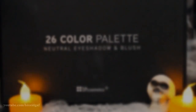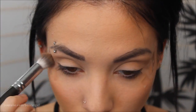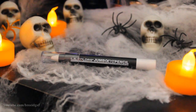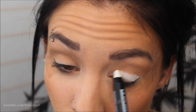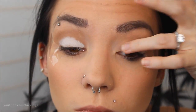The first eyeshadow I'm using is a brown color from my BH Cosmetics 26-color palette, running that through my crease to darken and define it. Then on my eyelid I'm taking a white eyeshadow pencil by LA Colors in the color Seashells — it's cheap and effective — running that all over my lid and blending it in so the eyeshadow pops way more.